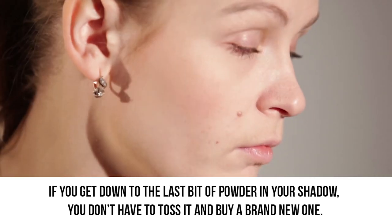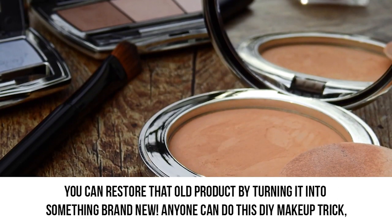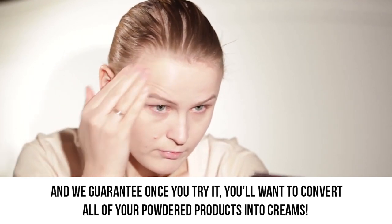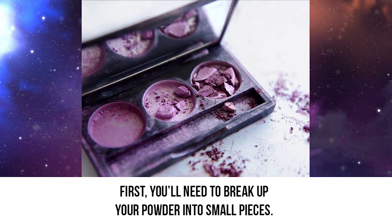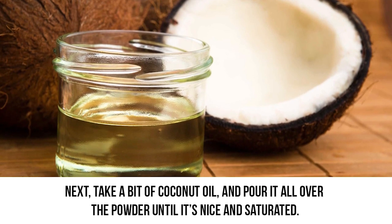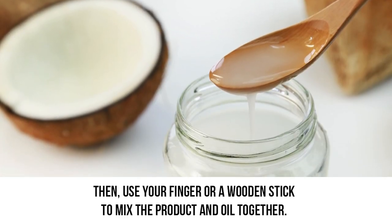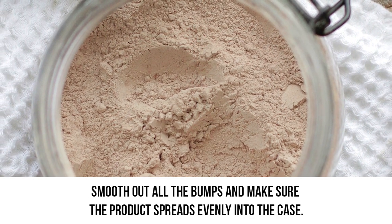Turn powder to cream. If you get down to the last bit of powder in your eyeshadow, you don't have to toss it and buy a brand new one. You can restore that old product by turning it into something brand new. Anyone can do this DIY makeup trick, and we guarantee once you try it, you'll want to convert all of your powdered products into creams. First, you'll need to break up your powder into small pieces. Next, take a bit of coconut oil and pour it all over the powder until it's nice and saturated. Make sure you pour slowly so you can control how much coconut oil is being used. Then use your finger or a wooden stick to mix the product and oil together.